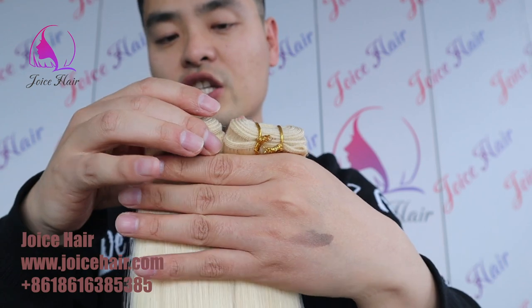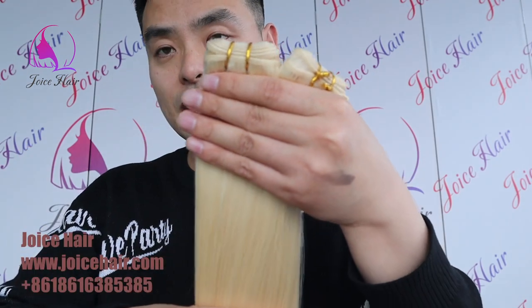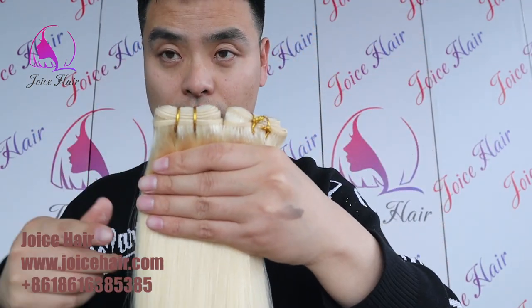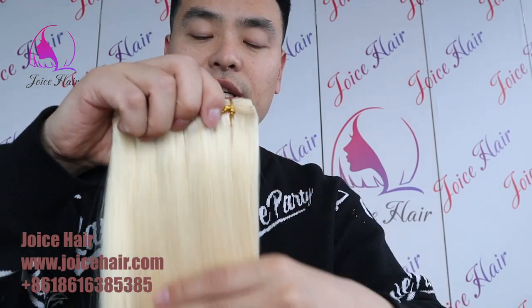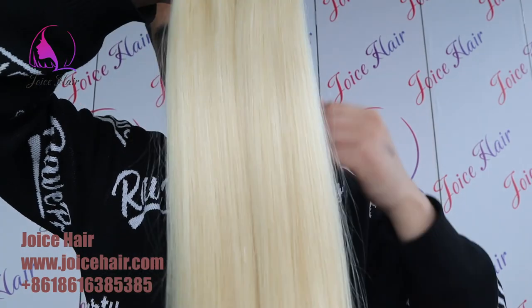We can also make different hair extensions with this kind of hair — like i-tip, u-tip. It's a great material for extensions. Genius weft, any kind of weft — we can do with this high quality blonde hair, very great color.